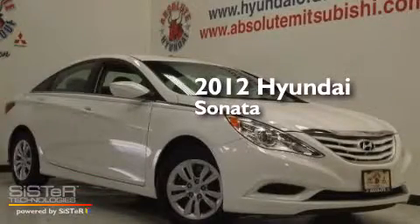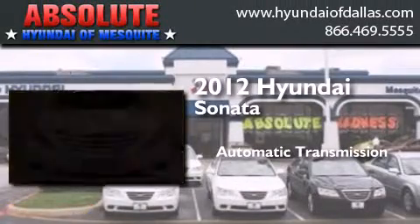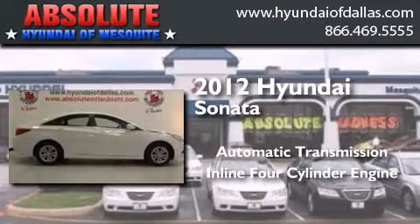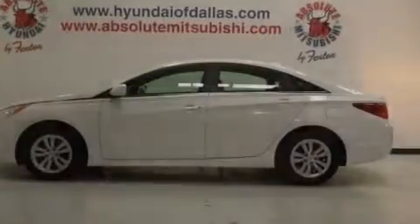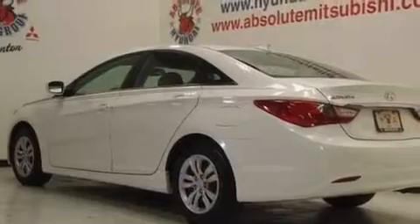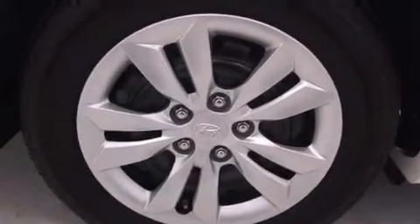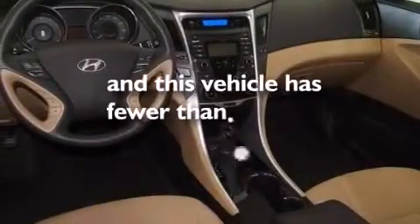This is a certified pre-owned 2012 Hyundai Sonata. This four-door sedan has an automatic transmission and an inline four-cylinder engine. Features include Bluetooth cell phone integration, commercial-free satellite radio, a low tire pressure indicator, traction control and stability control systems, rear curtain airbags, rear seat childproof door locks, a pass-through rear seat, cruise control, full-power accessories, and this vehicle has less than 30,000 miles.